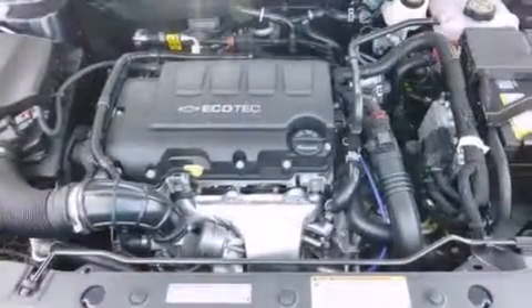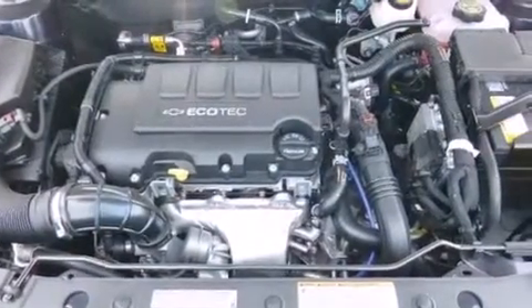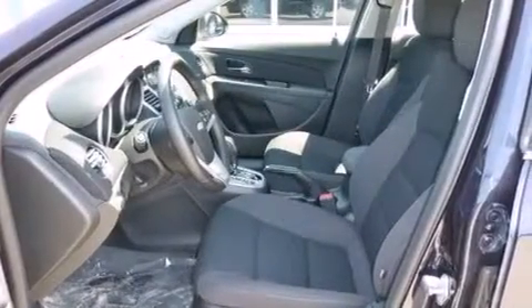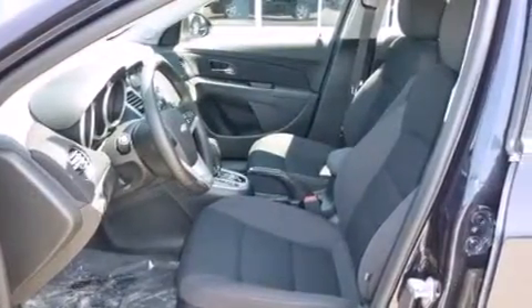air conditioning, cruise control, a leather-wrapped shift knob, latch-ready child seat anchors, steering wheel mounted controls, an engine immobilizer theft deterrent system, an anti-lock braking system, keyless entry, and an auxiliary power outlet.